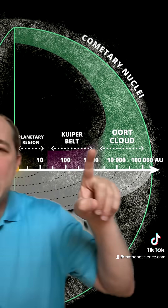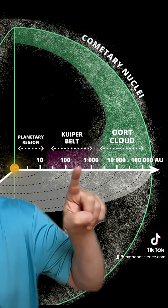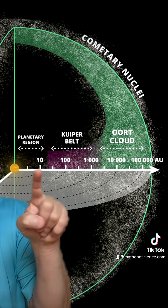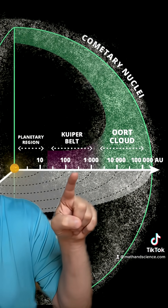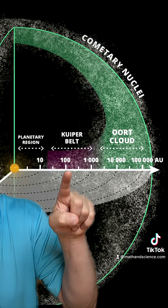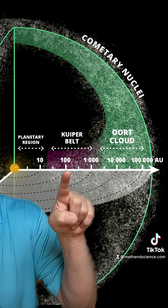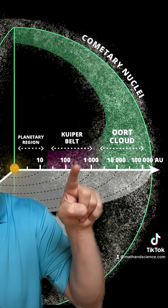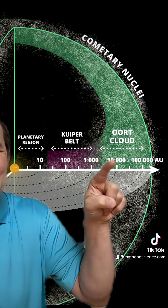Now, check this out. The Kuiper Belt on this scale is about this wide, which is actually wider than the planetary area. But notice, this is not a linear scale. This tick mark is 10, the next is double that — it should be 20, but it's labeled 100. And this is not labeled 200; it's 1,000. So this is a logarithmic scale — every tick mark is 10 times.